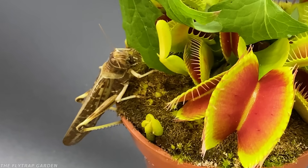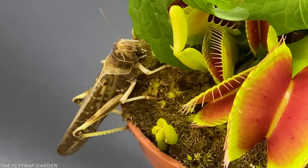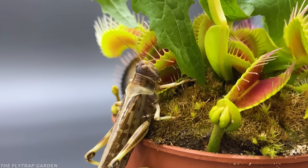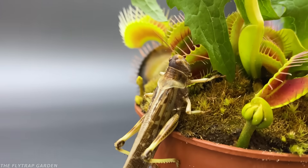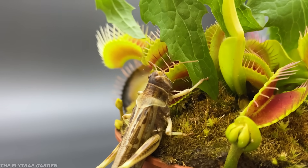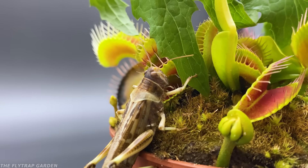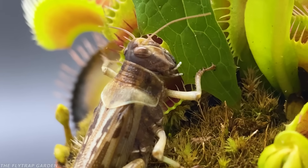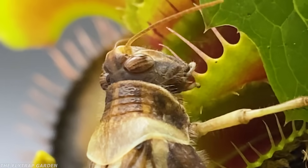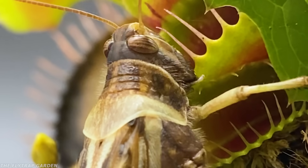She immediately smells the dandelion and heads straight for it. But now she's faced with two options. In her right, her favourite food — a juicy dandelion leaf. But in her left, something completely new to her: a brightly coloured Venus flytrap coated in sweet nectar. Just as she's about to bite into the dandelion, she hesitates, then turns her head and sinks her jaws into the nectar-covered flytrap instead.